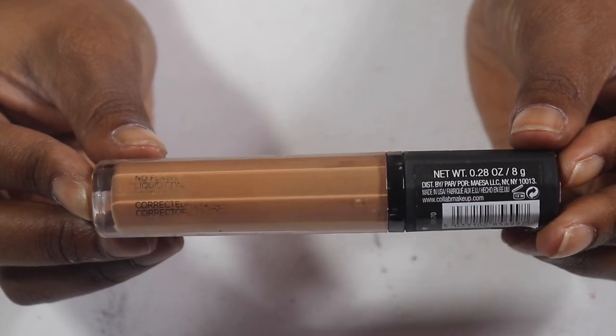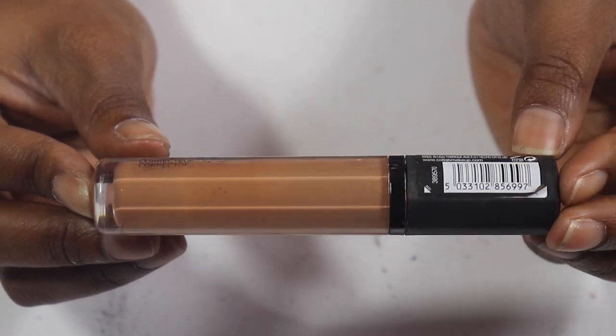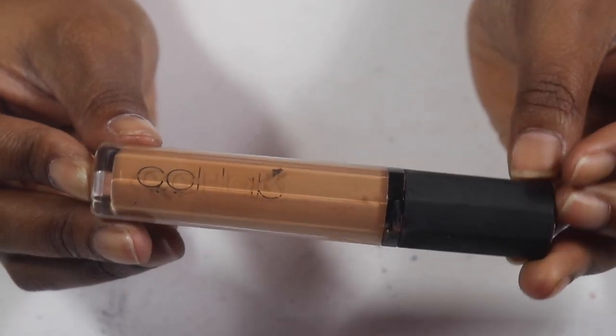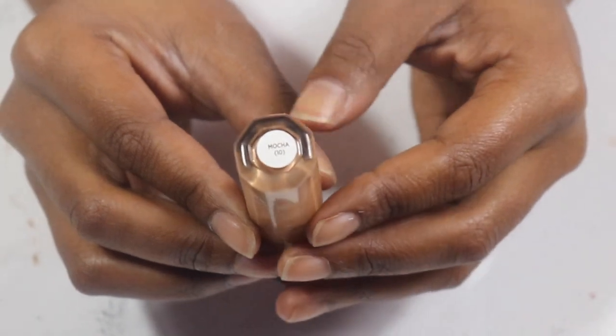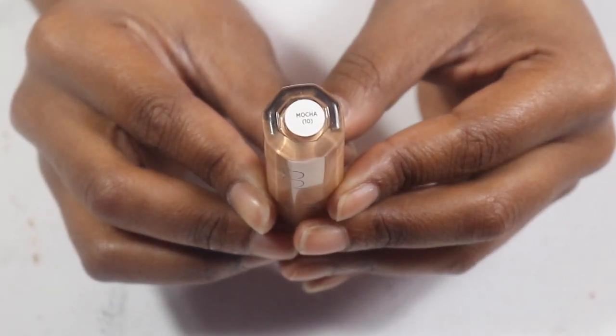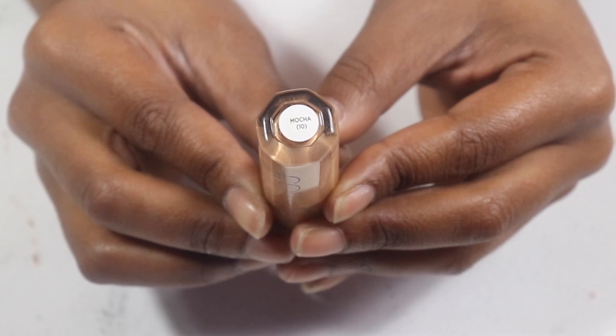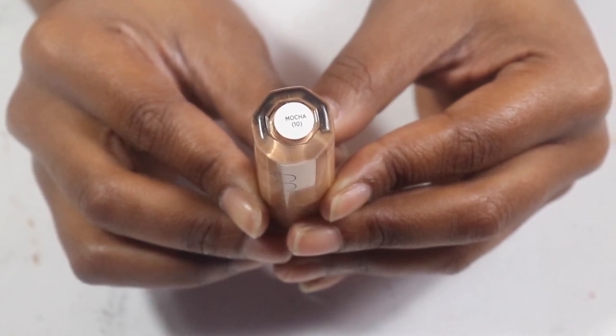The Collab Flawless concealer I got from Salad Beauty — this is a very good one but we're almost at the end of it too, so I might as well use it up. I don't think I'll repurchase because there's no lighter shade that would suit me, but Mocha is really good. It's just an everyday concealer, not a highlight and lift concealer.